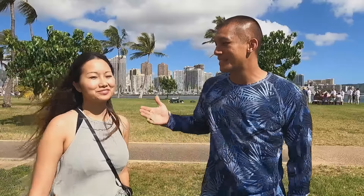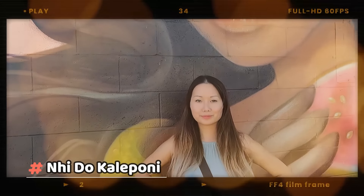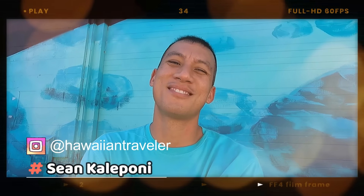Aloha! This is my wife Ni — she's the producer. And I'm the Hawaiian traveler, Sean Kalipone. I'm a local boy inside and out. In this mini-series, we're going to try out some of the most ono-licious food here in Hawaii, picked by you.